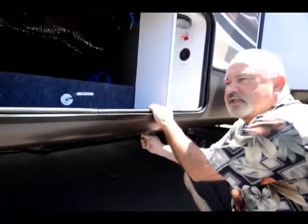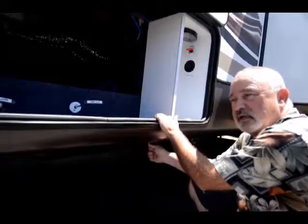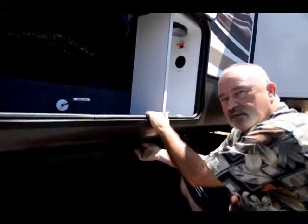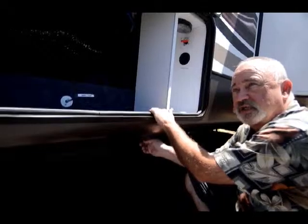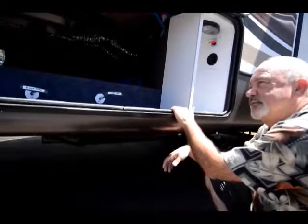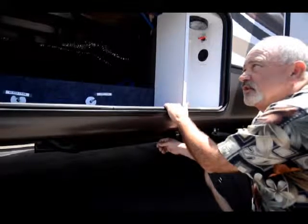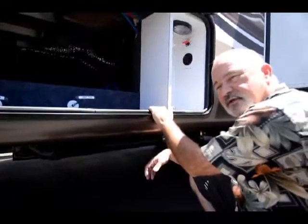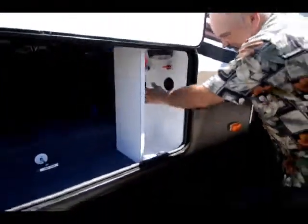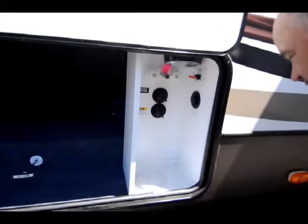This is actually a zero-degree tested coach. An independent company takes these and tests them at zero-degree temperatures to see how they hold up under those conditions, and they actually pass the test. You'd have to get out to a pretty cold temperature to have everything freeze up, as long as you have your furnace on and heat operating in your coach. Even your water hookups are inside here, out of the weather.